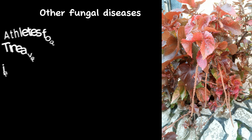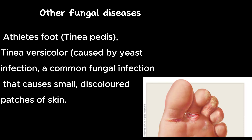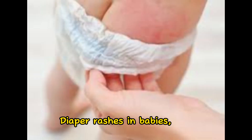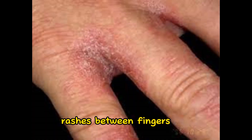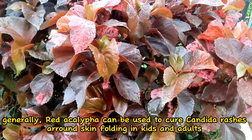Other fungal diseases that red akalifa ointment can treat include tinea pedis, commonly called athlete's foot, and tinea versicolor, which is caused by yeast and causes discolored patches of the skin. More importantly, red akalifa can be used to cure diaper rashes in babies and rashes between fingers in different age groups from children to adults. Generally, it can treat most candida rashes around skin folds.